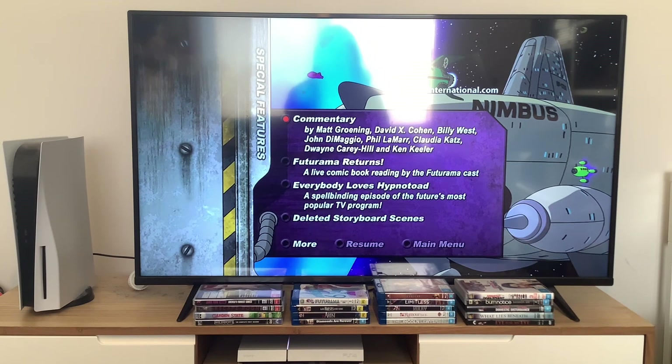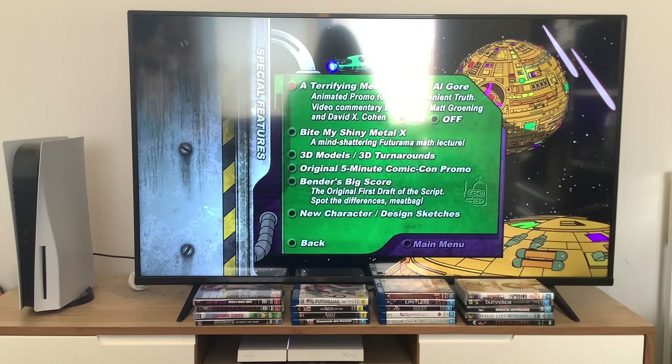The special features are: audio commentary, Futurama Returns, Everybody Loves Hypno Toad, deleted storyboard scenes, a terrifying message from Al Gore, Fight My Shiny Metal Ex, 3D models, 3D turnarounds, original 5-minute Comic-Con promo, Bender's Big Score - the original first draft of the script - Spot the Differences Meatbag, and new character design sketches.